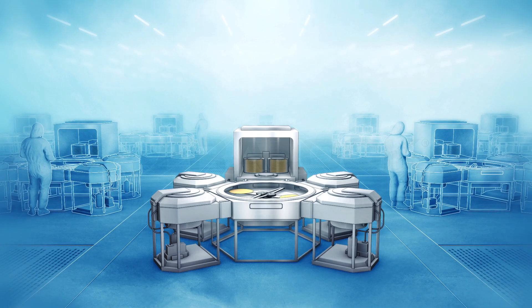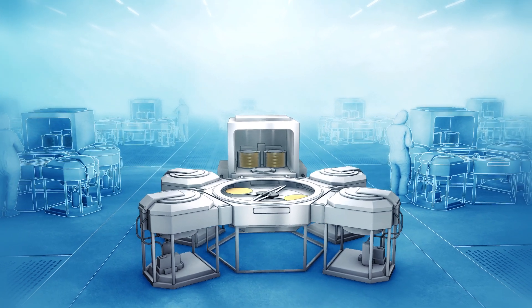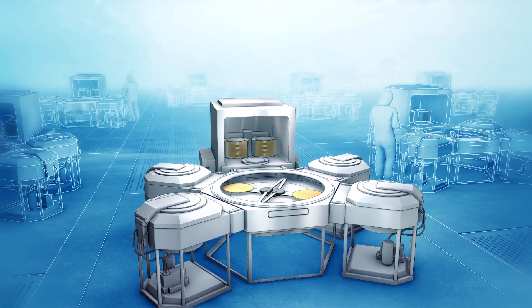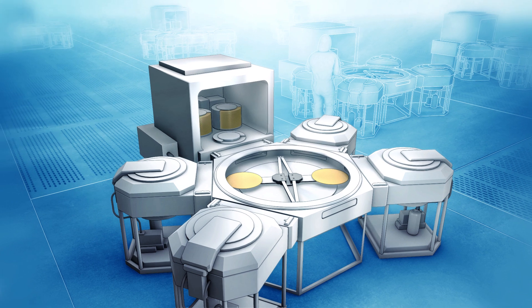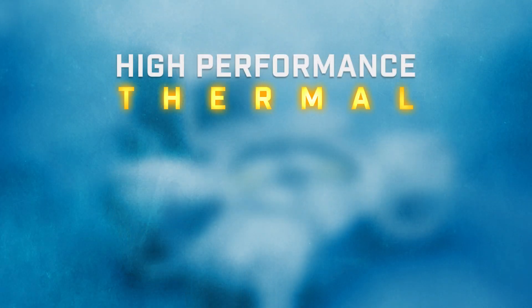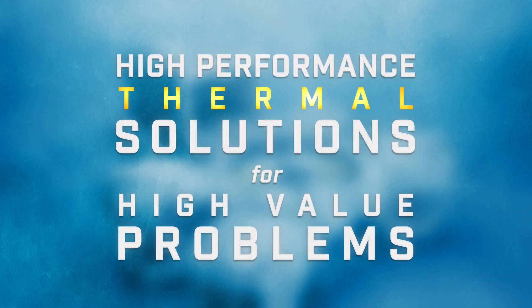Freylock is an engineering design and manufacturing company of specialty components and sub-assemblies for the semiconductor wafer fabrication equipment market. We have built our reputation by developing precision high-performance thermal solutions for high-value problems related to maintaining thermal uniformity.